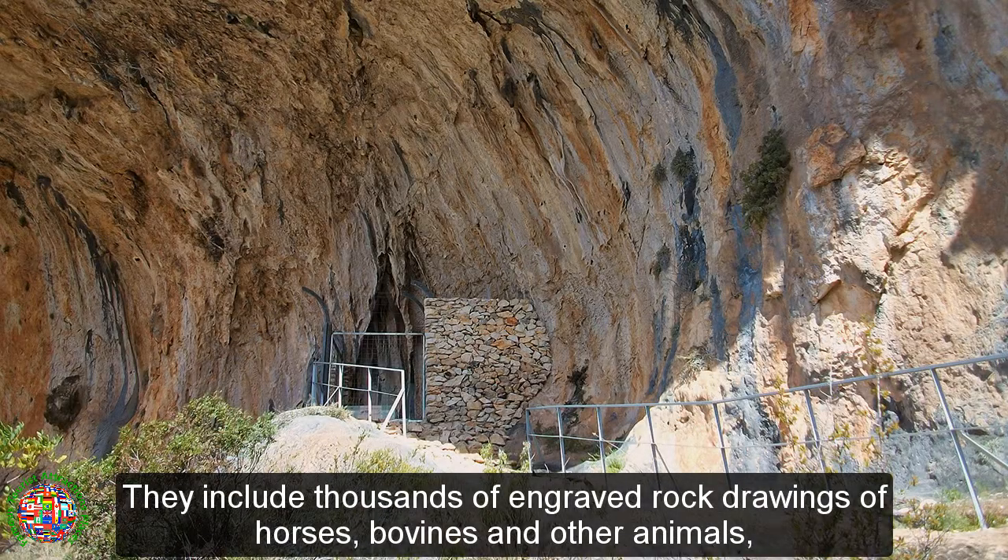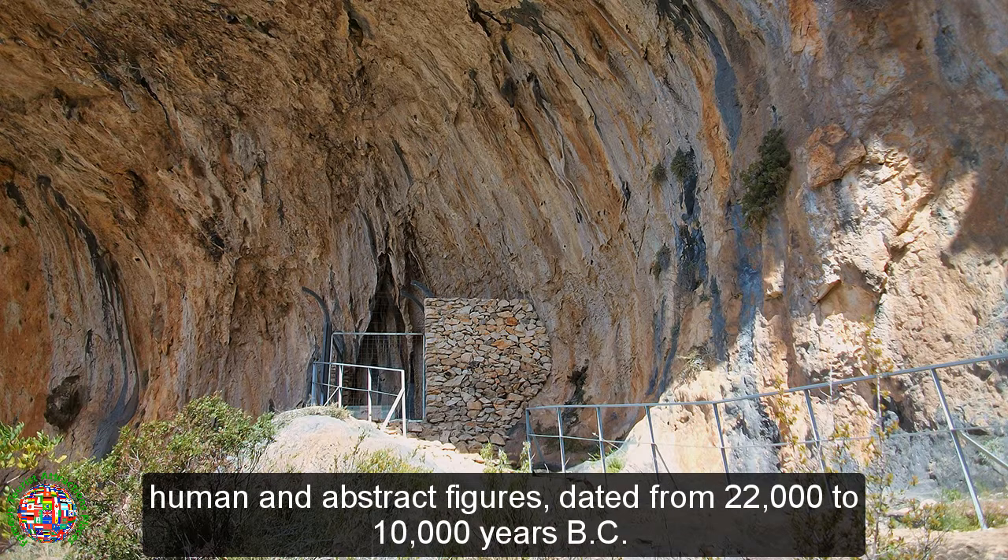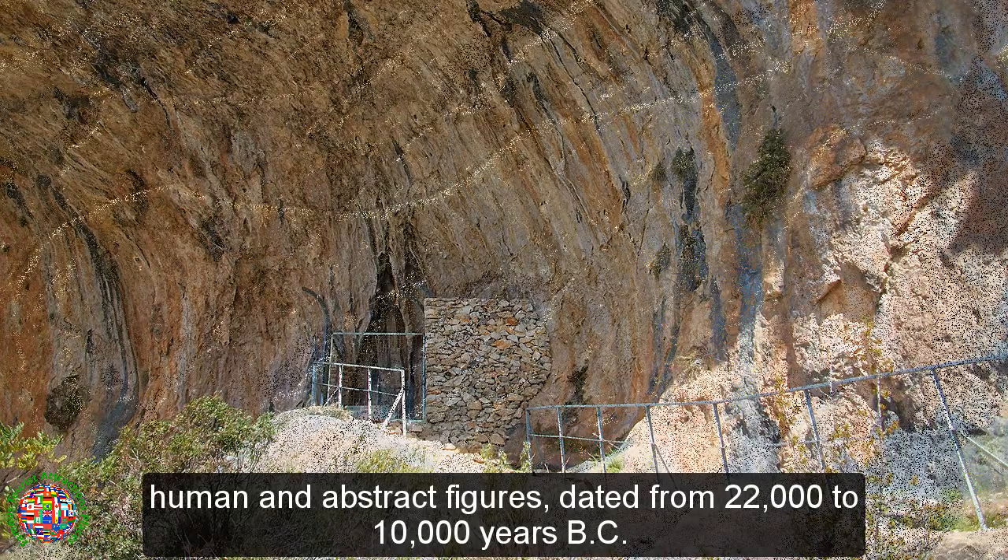They include thousands of engraved rock drawings of horses, bovines and other animals, human and abstract figures, dated from 22,000 to 10,000 years BC.